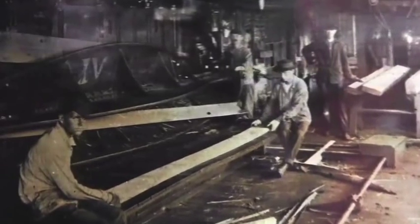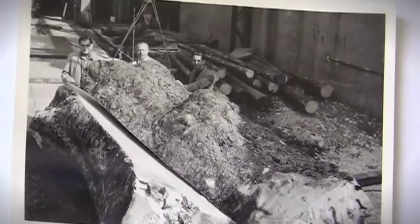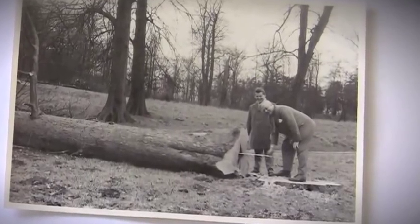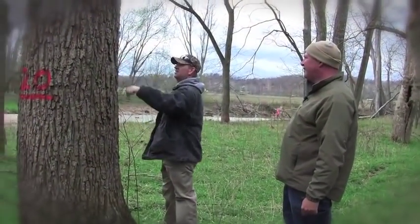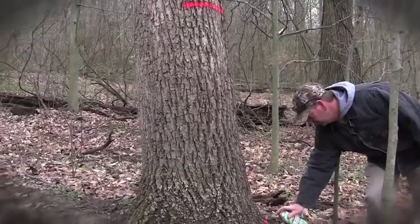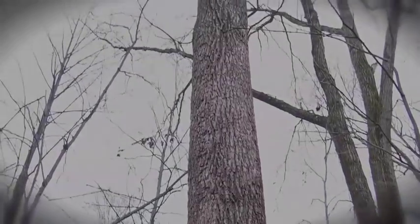I am very proud to run the oldest company in the nation. Indiana Veneers was settled in Indianapolis because here in the state of Indiana we had the best white oak and the best walnut in the world. We still have good resources for white oak and walnut. Other species like red oak, cherry, and maple come from the east, mainly Pennsylvania, New York State, and some surrounding states.